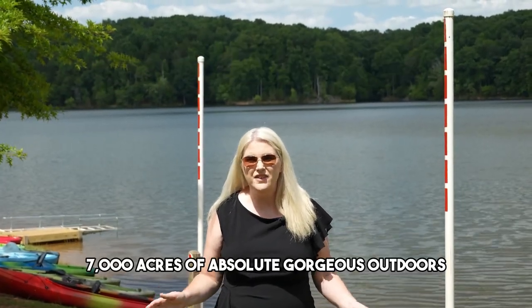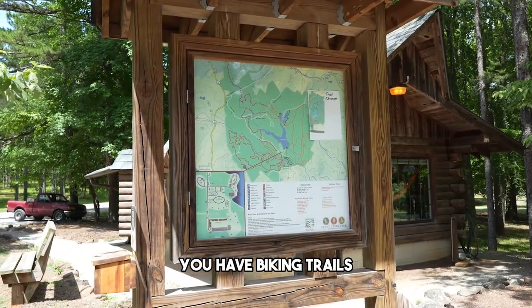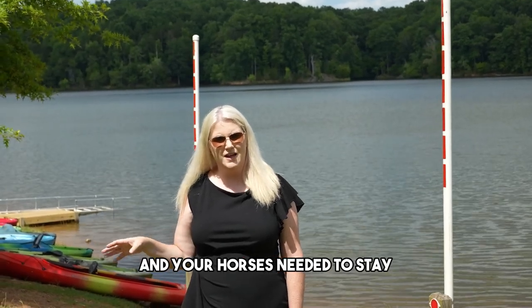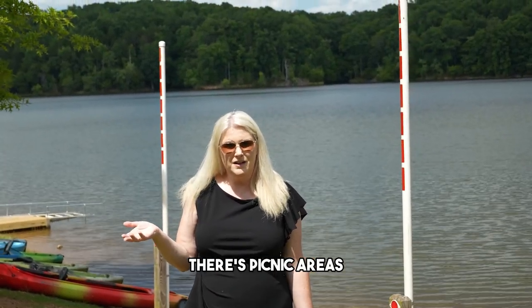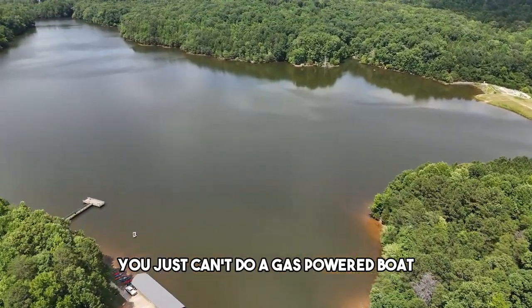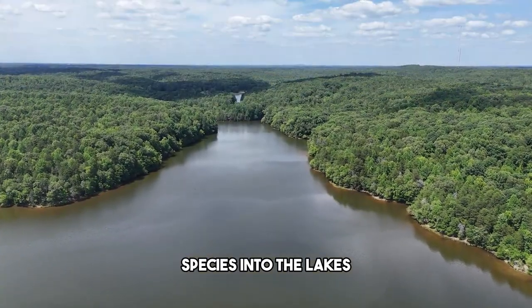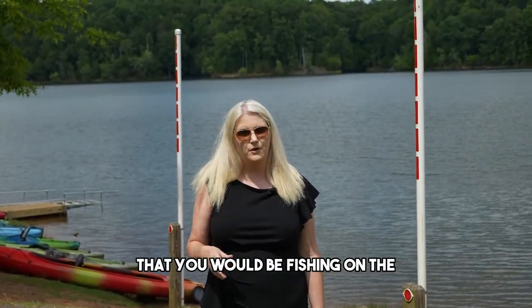And then there's Croft State Park — 7,000 acres of absolute gorgeous outdoors. There are walking trails, biking trails (I think there are 10 biking trails), and ample horse riding trails with even horse stalls if you want to camp or spend the day. There are playgrounds for children, picnic areas, and you can rent kayaks, canoes, or go boating — just no gas-powered boats, only electric like a John boat. You cannot fish with minnows because they don't want to bring outside species into the lakes. There's Lake Craig and Lake Johnson — Lake Craig is the more well-known fishing lake, which is right behind me.